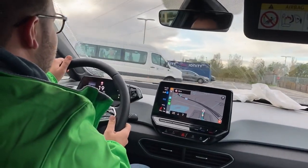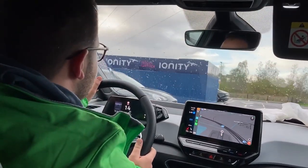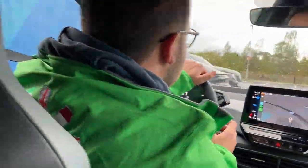There's a Taycan there — let's see what kind of speed it's getting. Is the charger actually delivering? Is 350 kilowatt real? And there's an EQC, beautiful. It's a Taycan 4S. Those are the broken ones.